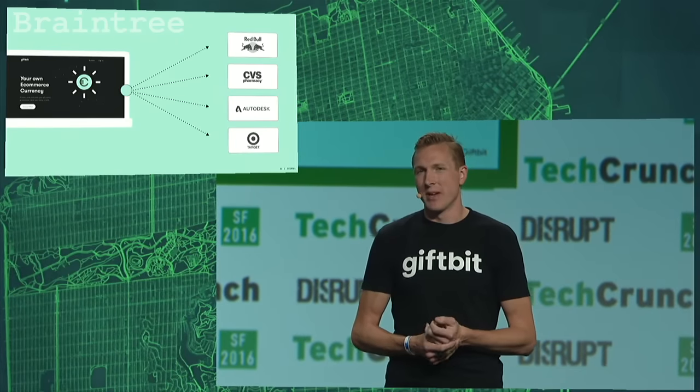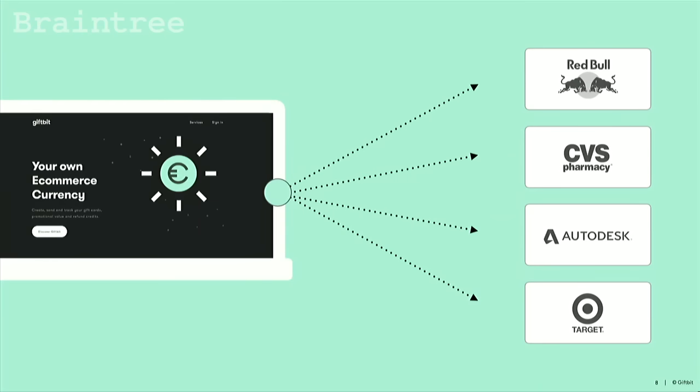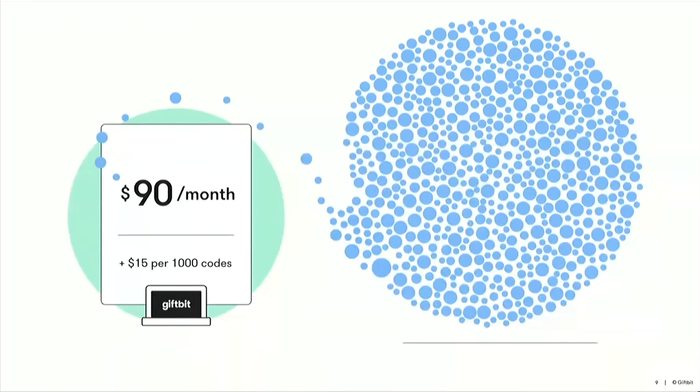Let me tell you a little bit more about GiftBit. For the past three years, we've been reselling digital gift cards to marketers. We've run promotional campaigns for CVS, Target, Red Bull, and Autodesk, and we've seen firsthand where existing infrastructure and home-built systems are failing to drive new sales and meet the needs of online businesses. We've priced our product starting at $90 a month. That gets you 1,000 active codes; it's $15 a month per 1,000 codes thereafter. Right now, we're working with beta customers, onboarding larger businesses like ClassPass. We have an integration with Shopify Plus and we're building out our Stripe and Braintree integrations as well.